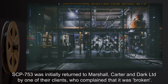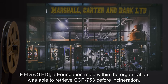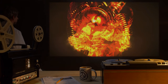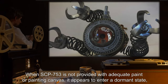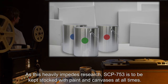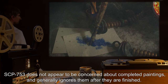SCP-753 was initially returned to Marshall, Carter and Dark LTD by one of their clients, who complained that it was broken. A Foundation mole within the organization was able to retrieve SCP-753 before incineration. SCP-753 usually produces one painting per hour. When SCP-753 is not provided with adequate paint or painting canvas, it appears to enter a dormant state, shutting down for a minimum of one week. As this heavily impedes research, SCP-753 is to be kept stocked with paint and canvases at all times. SCP-753 does not appear to be concerned about completed paintings and generally ignores them after they are finished.